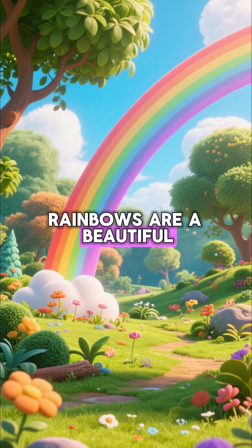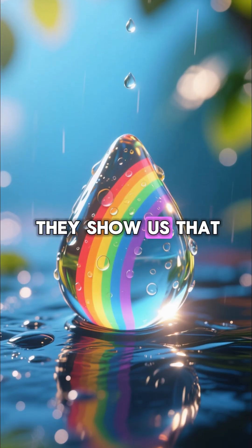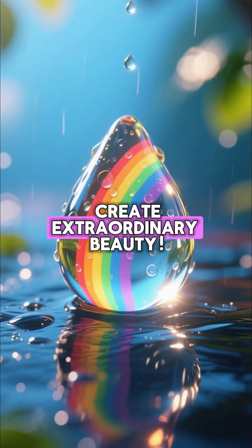Rainbows are a beautiful reminder of the hidden science and wonder all around us. They show us that even simple things can create extraordinary beauty.